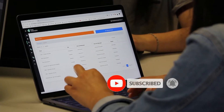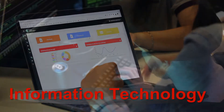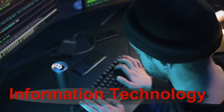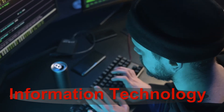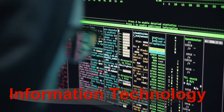What is information technology? Information technology may also be referred to as information systems or system administration. Basically, information technology professions are the users of technology. Information technology utilizes existing technological platforms such as operating systems, software, and applications to create systems that solve particular business problems.